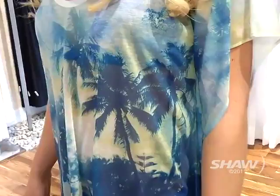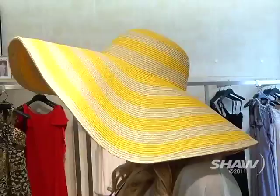Summer is here and this makes me think I want to hang out poolside. BCBG Maxx Azria has a great selection of cover-ups for the bikini, as well as bikinis and onesies. This Hawaiian tropical print is done right — it makes me want to go to Hawaii. And they've got great floppy hats that come in all sorts of different colours.